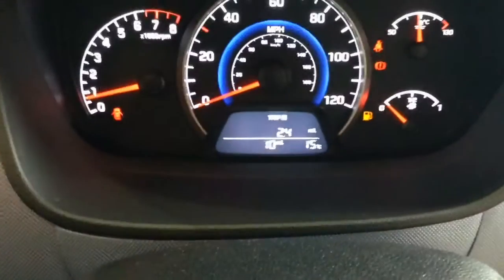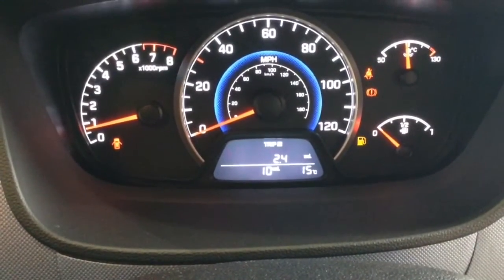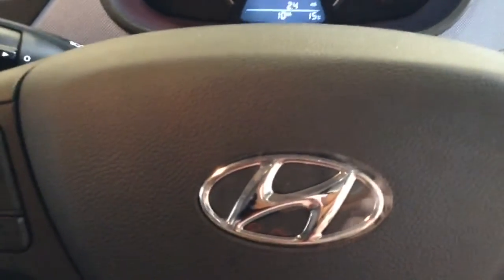On the main dash you'll see that this is a pre-registered vehicle with delivery mileage only. This vehicle will also come with the remainder of the five-year Hyundai warranty.